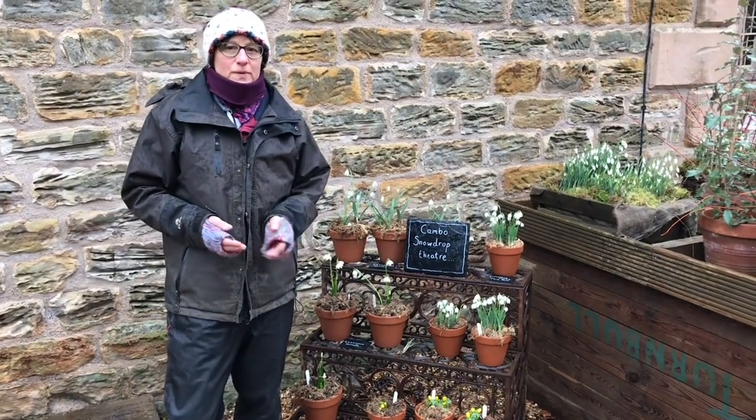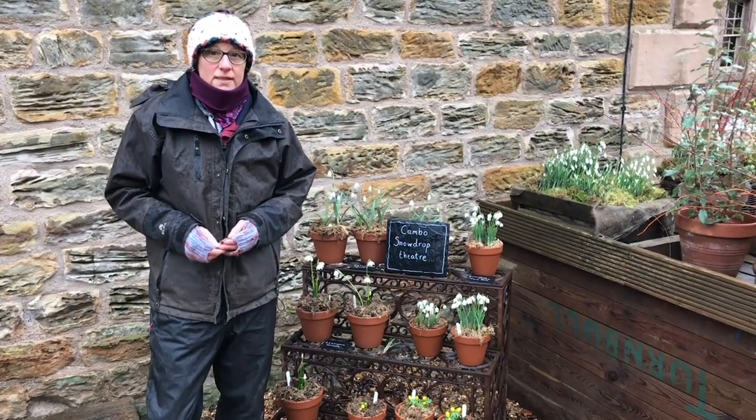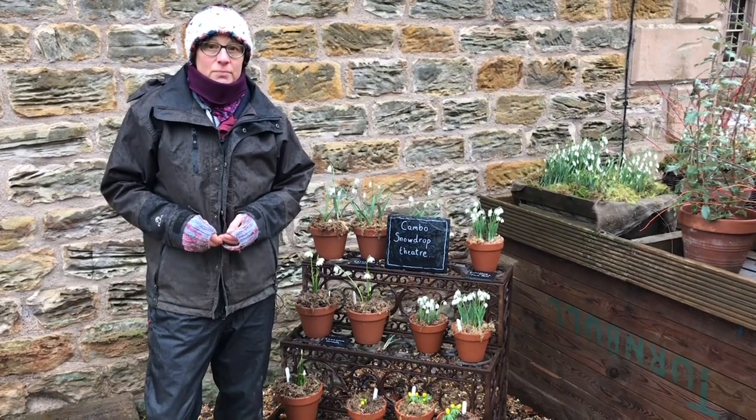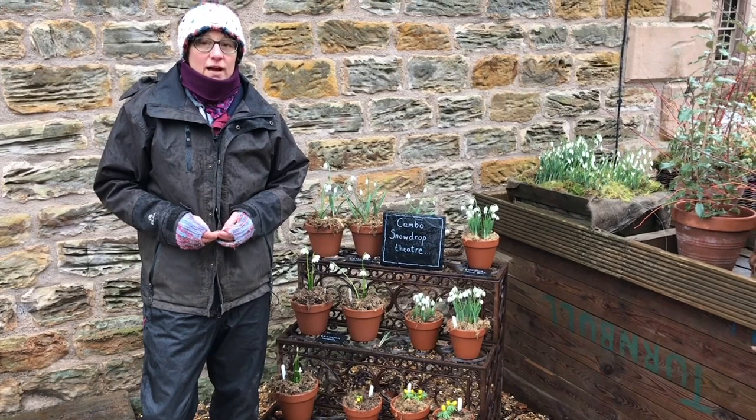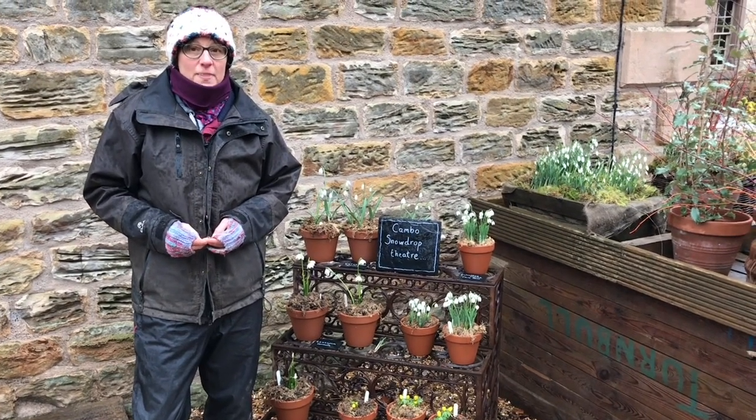Snowdrops were said to have been brought over by the monks and planted as symbols of purity, and there are also stories about soldiers in the Crimean War bringing snowdrops home in their pockets.